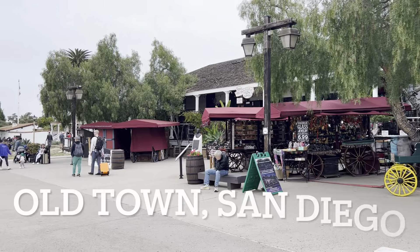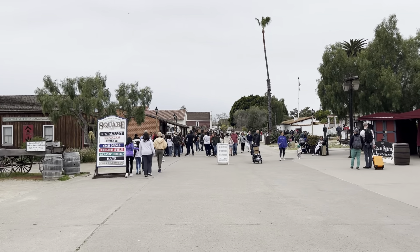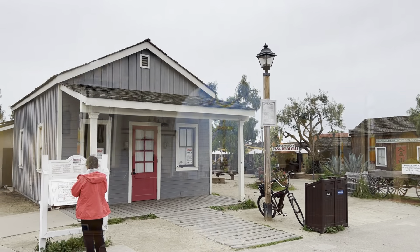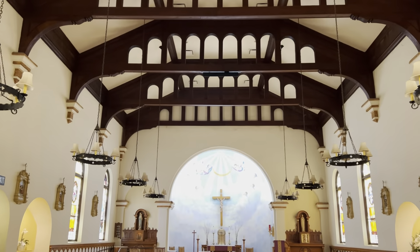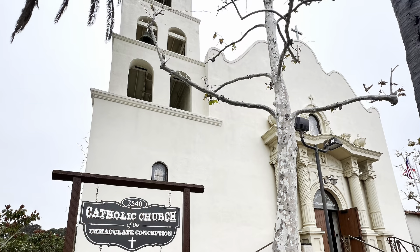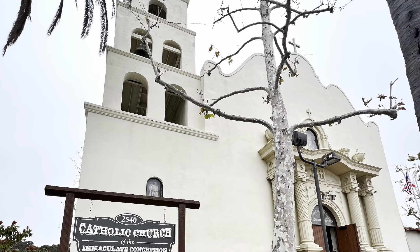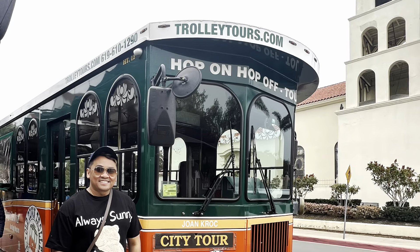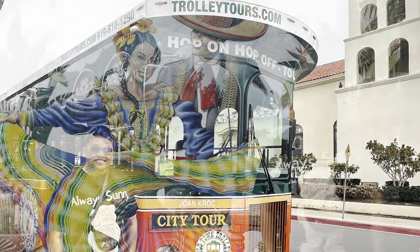Hi guys, so we are now in Old Town San Diego. Old Town San Diego features acres of Mexican heritage, historical sites, colorful shops, eclectic restaurants, and a theater, and tons more to explore. The Old Town San Diego State Historic Park maintains a collection of 19th century homes and businesses that provides a glimpse into colonial life in San Diego.